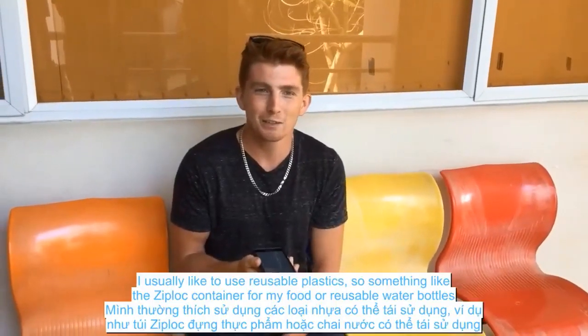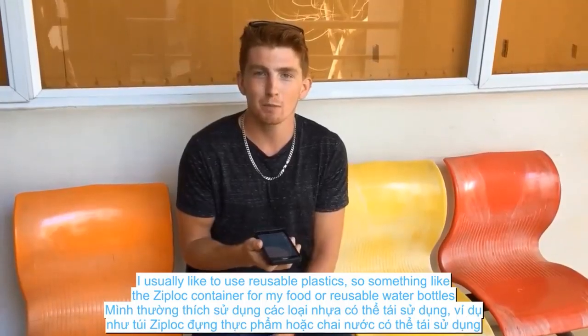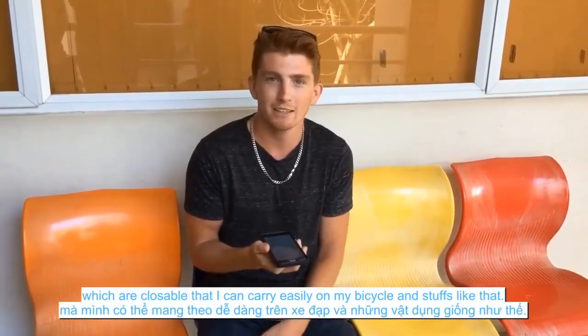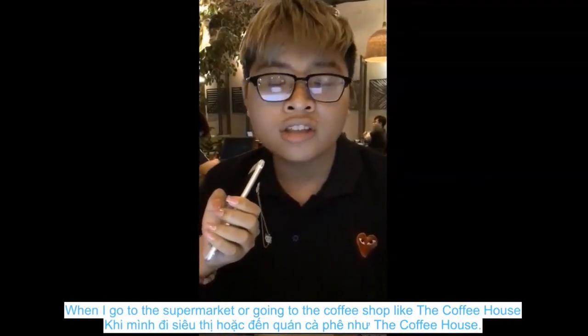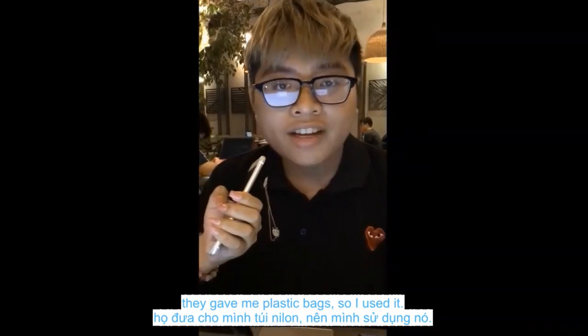I usually like to use reusable plastic, so something like a Ziploc container for my food or a reusable water bottle that's closable and I can carry it easily on my bicycle and stuff like that. When I go to the supermarket or go to the coffee shop, they give me the plastic bag, so I use this.